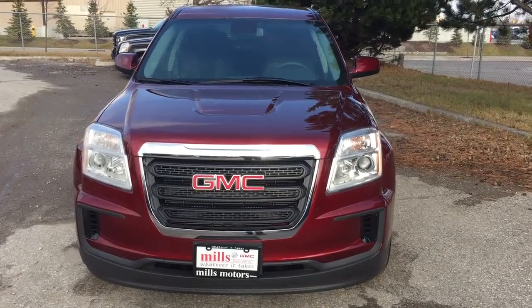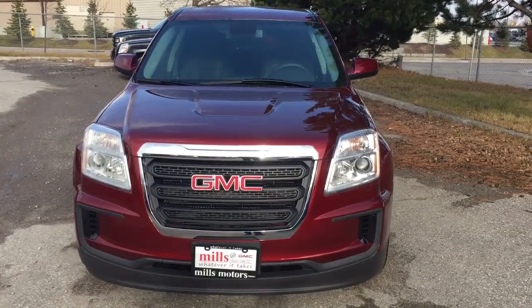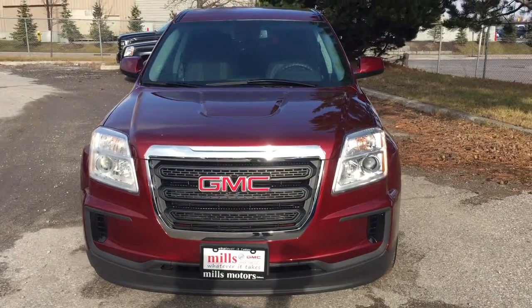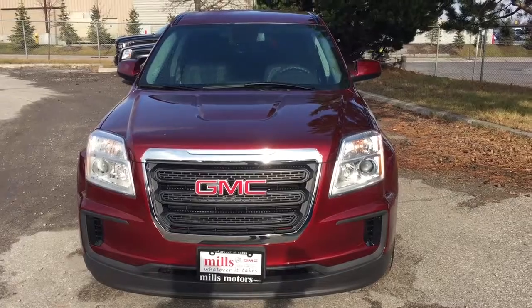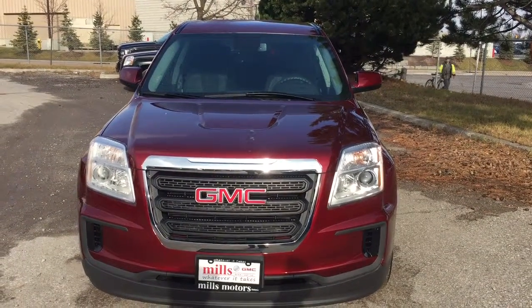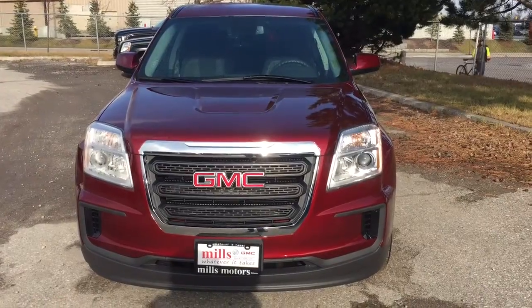Hey, it's a beautiful day at Mills Motors, 240 Bond Street East in Oshawa. Let's check out the 2017 Terrain SLE front-wheel drive vehicle in crimson red tint coat with a 2.4-liter direct inject engine and 6-speed automatic transmission.